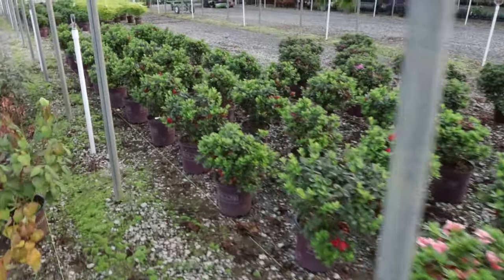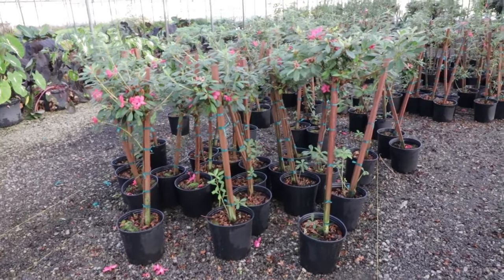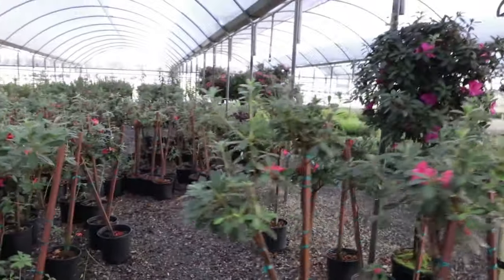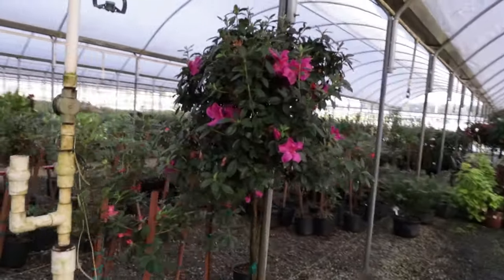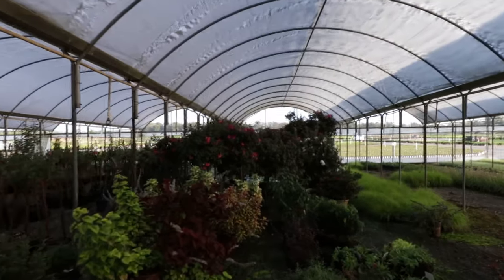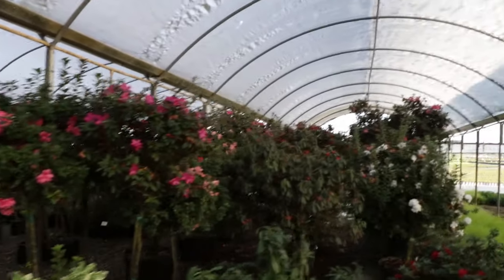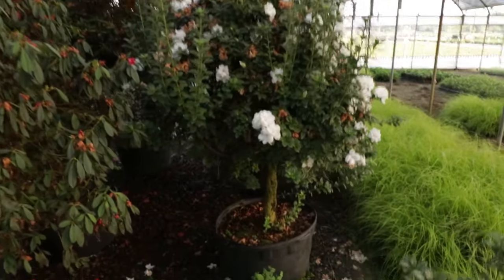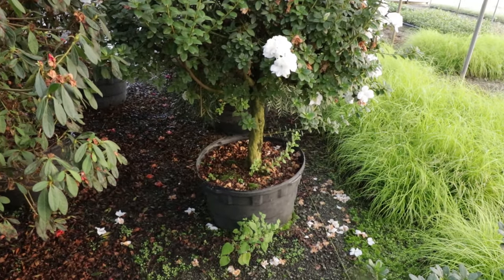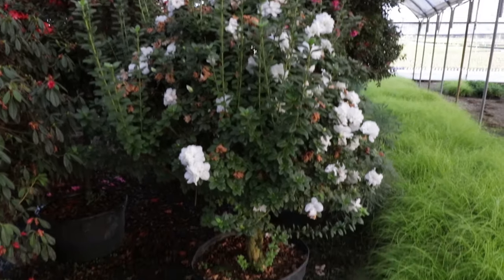I'm going to walk back up and show you those tree-form azaleas now. I showed you those one-gallons in the other greenhouse — here's some that look like full two-gallon or maybe three-gallon containers, a little more mature with flowers on them here in the fall. Then right here you can see a finished one — just how beautiful that Encore azalea is in tree form. They've got a bunch of them back here. There's a white one that's just stunning — look at the trunk on it. That's probably a 20-gallon container; that beautiful white Encore azalea blooms several times a year and in a tree form it's really beautiful.